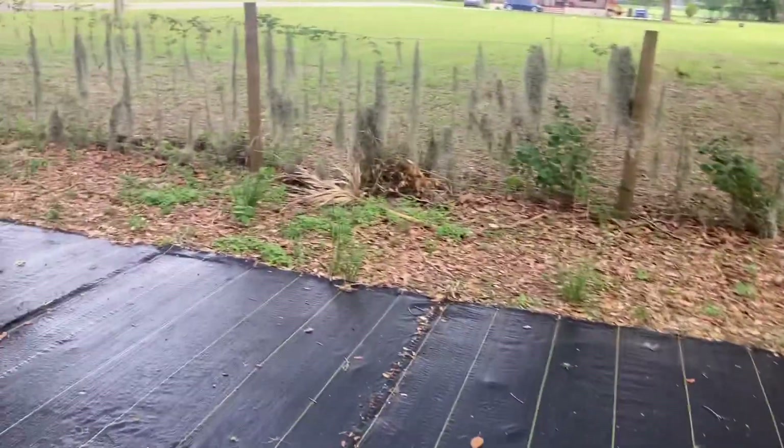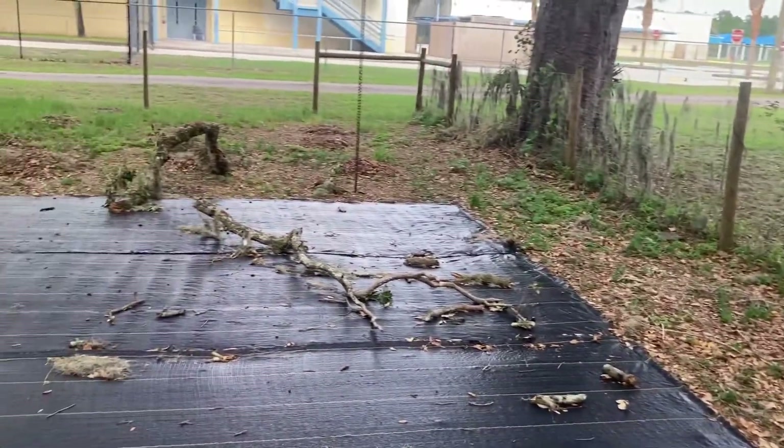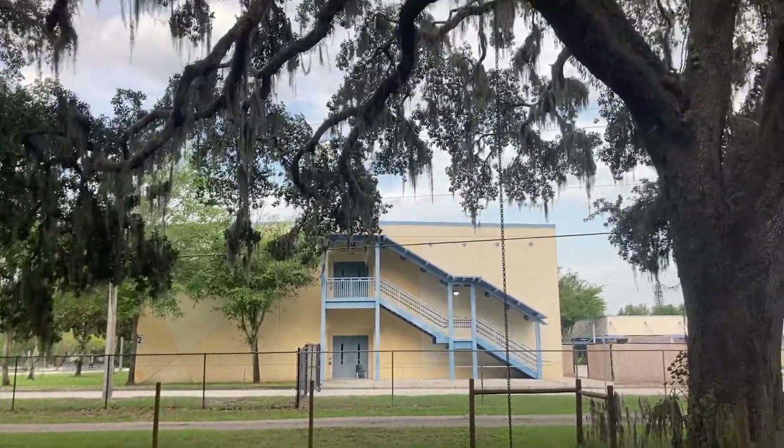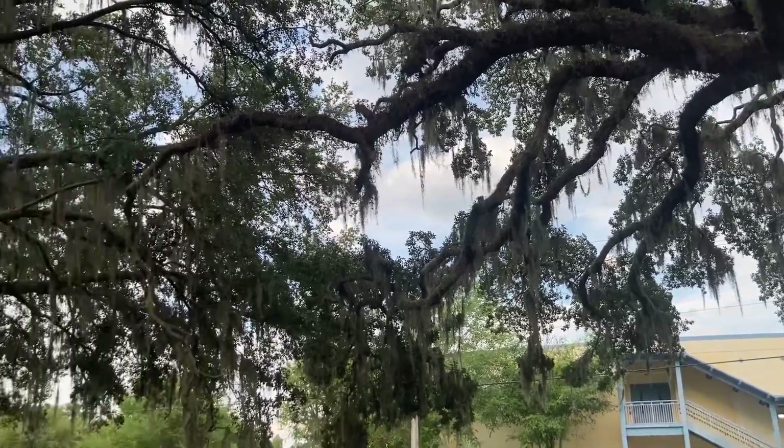The edges there, in between the fabric and the fence, I'm going to put some specimen trees and things like that. That corner is about 25 by 30 feet — I'll put a greenhouse there.